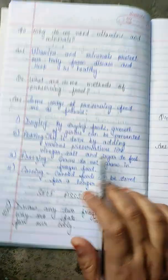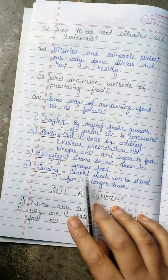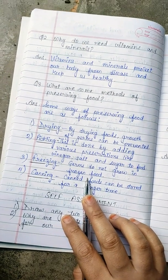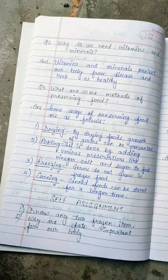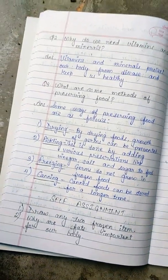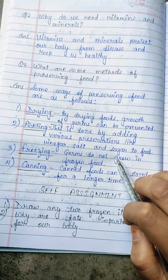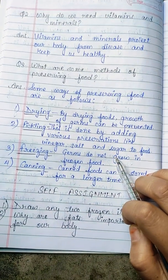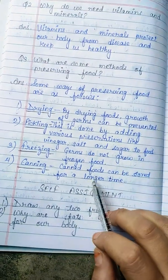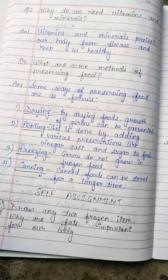Third is freezing — germs do not grow in frozen food. Foods stored in the fridge do not grow germs, which is why the freezing method is also necessary to preserve food. Fourth is canning — food can be stored for a longer time using canning, which extends its shelf life.